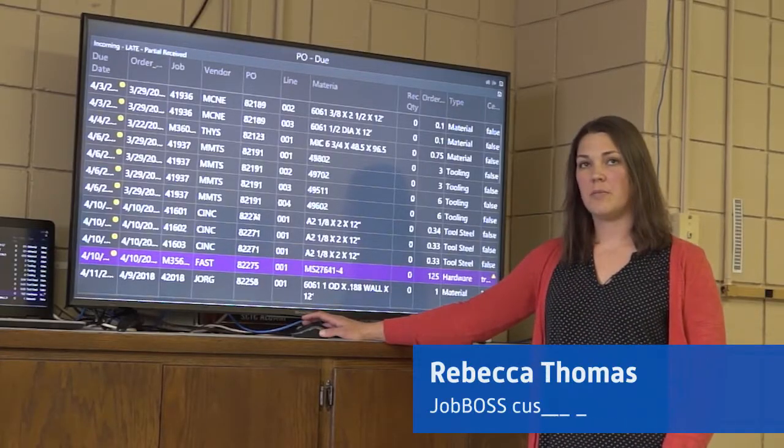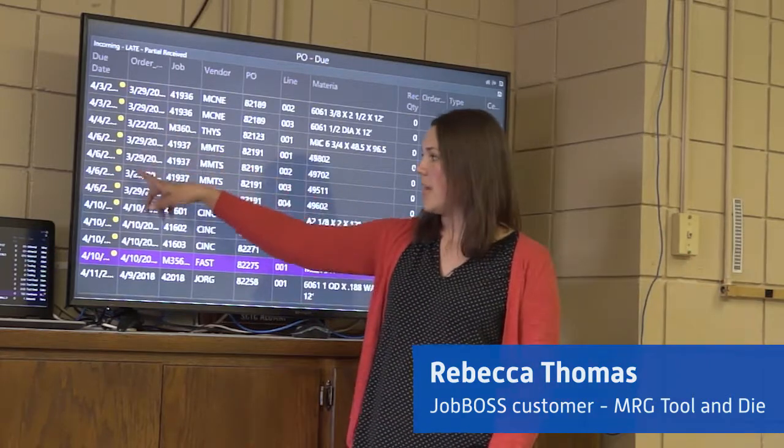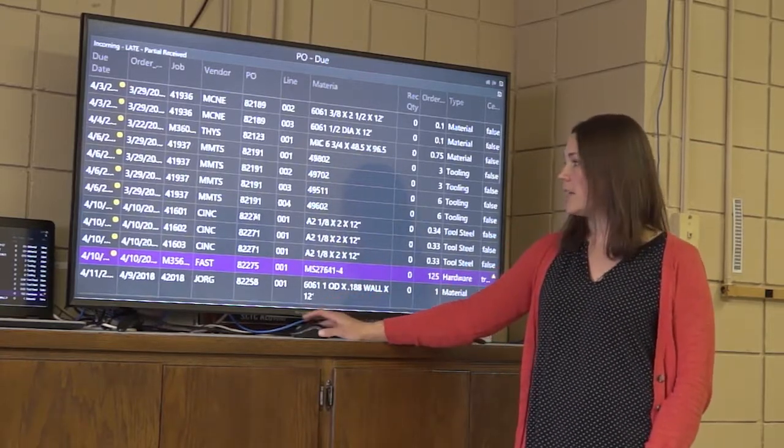This dashboard shows our POs that have been due. You can see over here on the right they're flagged. These are past due orders, so we're waiting for those items to come in. They are not here on time.